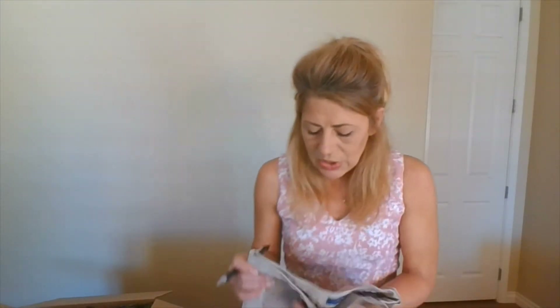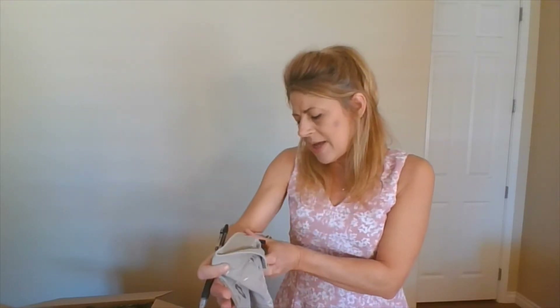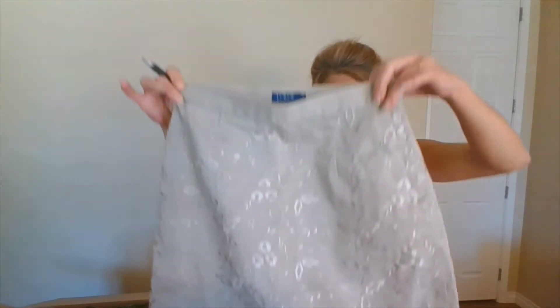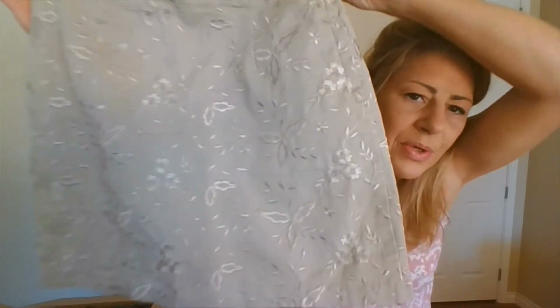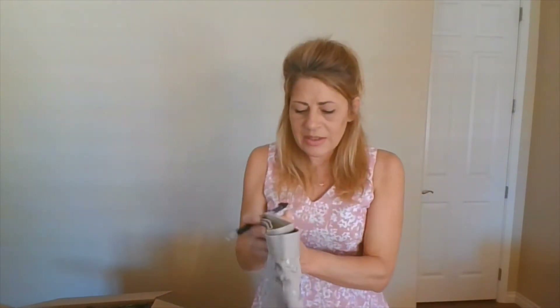Next item — J.Crew skirt. This happens to be a size six. It is adorable — it's got all this beautiful embroidery on it. It's just a sweet little A-line skirt. I think this will do great. It's in neutral colors and they value it at $98. Woohoo!